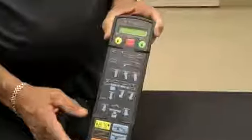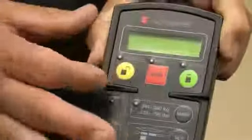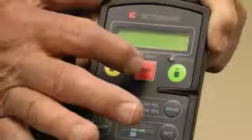The key to successful operation of the table is to learn the hand control. The hand control has been designed to make it easy for the operator to find which button to push. There's a backlit section that shows exactly what's happening with the table. There are three buttons on top: an unlock button, a safe mode and stop button, and the on button.